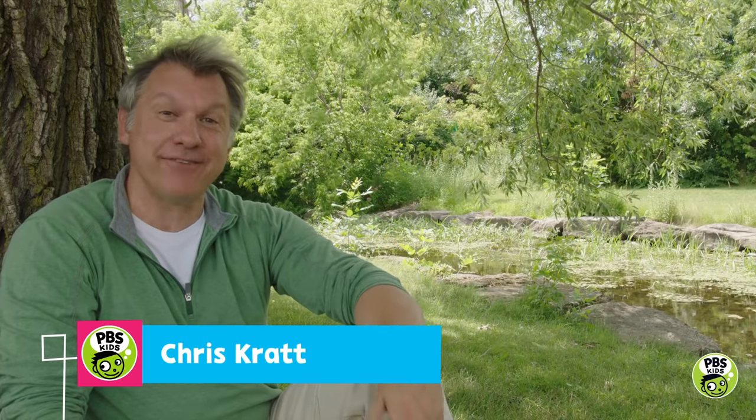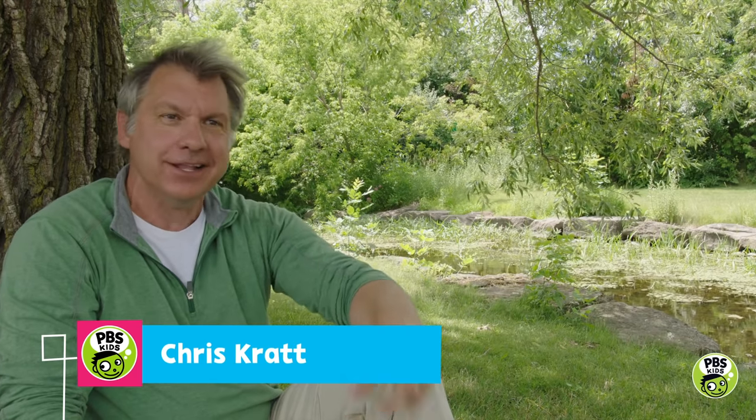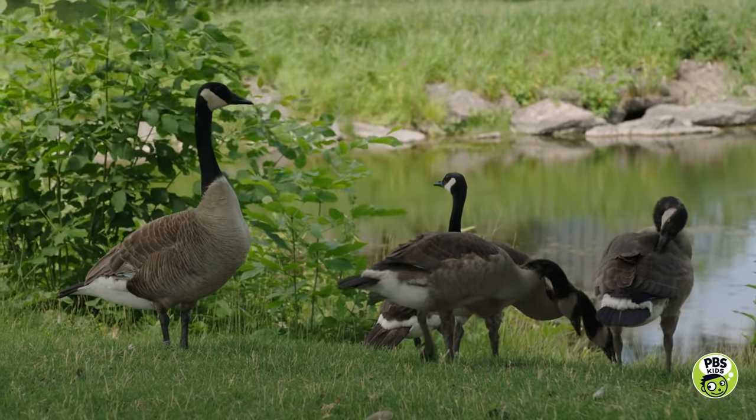Hey everybody, it's me Chris Kraft from Wild Kratts. I'm out here by a stream and a pond and there are lots of creatures around me like those Canada geese and a few other creatures all around. I like to come to places like this out in nature to read books sometimes. One of the reasons I like it is because you never know — while I'm reading there might be a really cool creature that passes by, so I'm always on the lookout even while I'm reading.